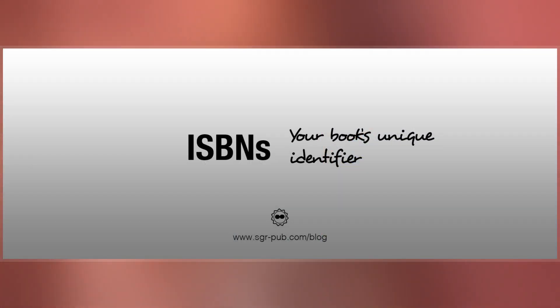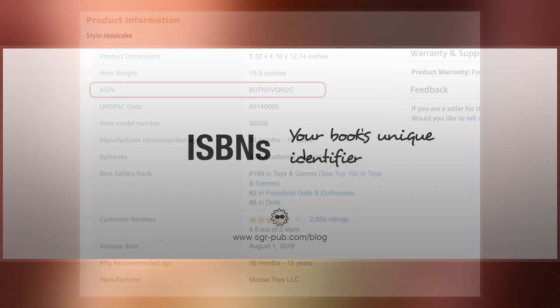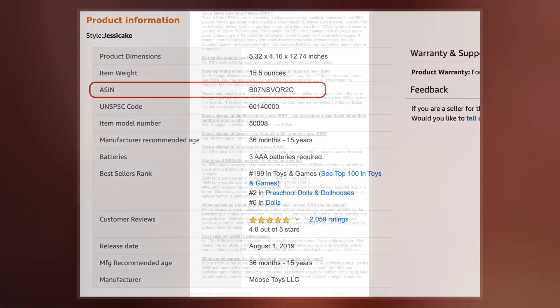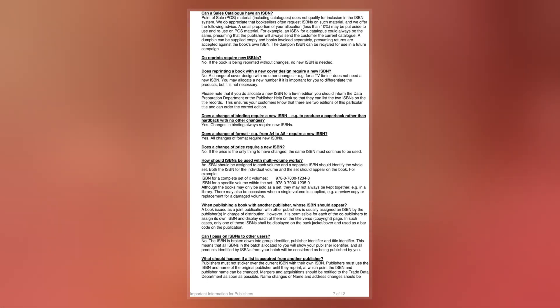An ISBN is assigned to each separate edition and variation of a publication. For example, an e-book, a paperback and a hardcover edition of the same book will each have a different ISBN. The ISBN is 10 digits long if assigned before 2007 and 13 digits long if assigned on or after 1 January 2007.